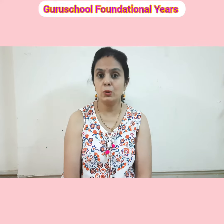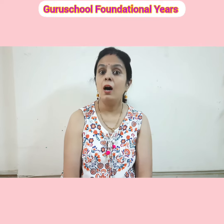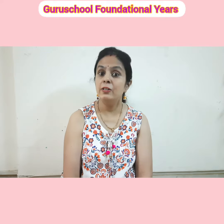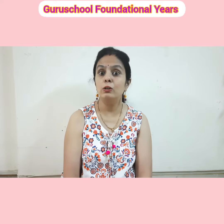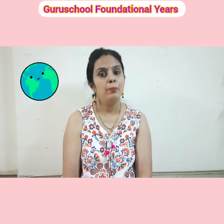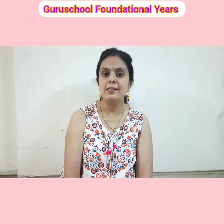Today I am going to show you an activity which helps in cognitive development. Cognitive development means how children think, explore, and figure out things. It is the development of knowledge and problem solving skills. It also helps children to understand the world around them. Brain development is a part of cognitive development. So let's see the activity.